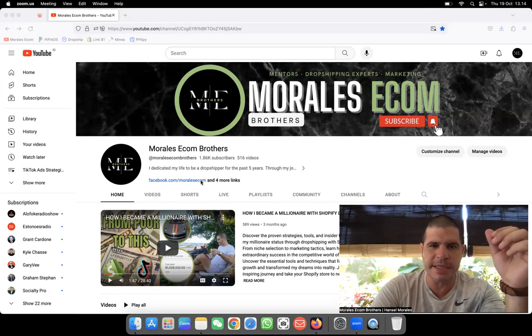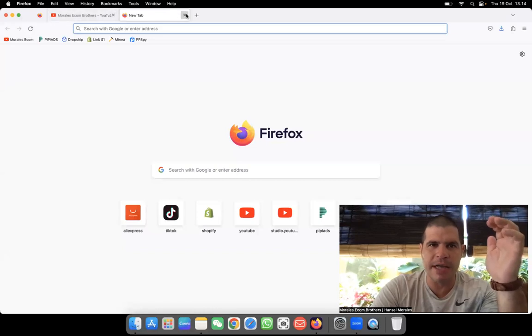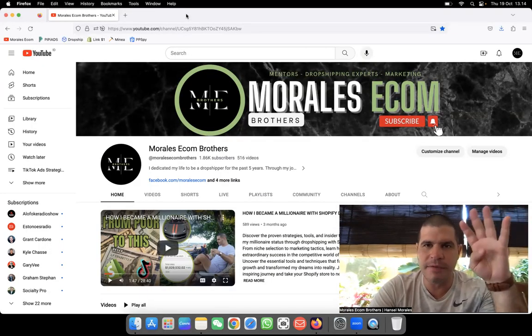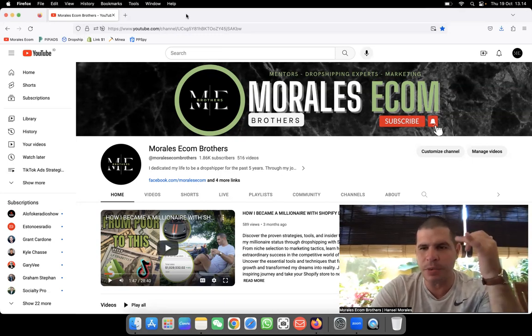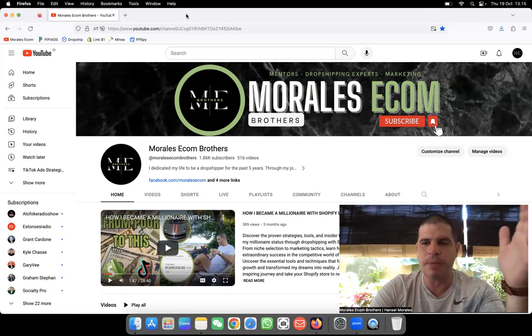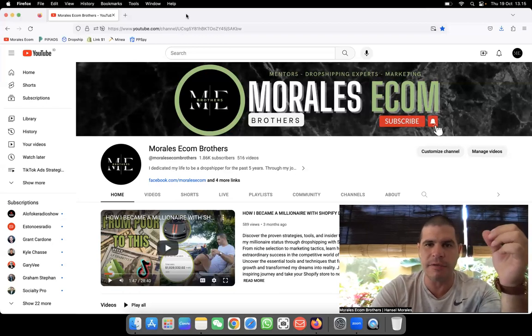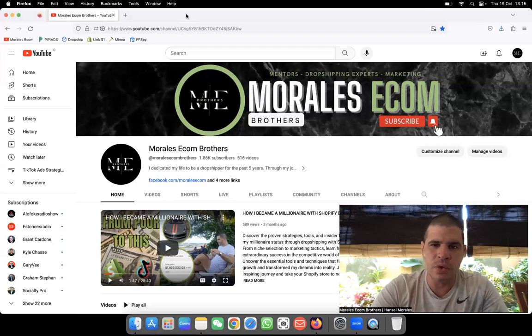If you want to be part of the mentorship, we have some limited places available. You can contact me through Facebook and send me a message right away. We'll answer all your questions. We also have a private Facebook group where we do four calls on a monthly basis and update you daily Monday through Monday — everything about winning products, TikTok ads, and Facebook ads. Limited time only, so don't waste time.